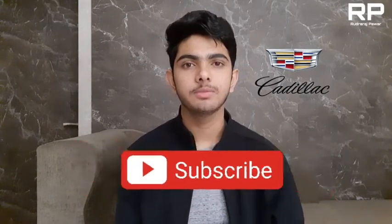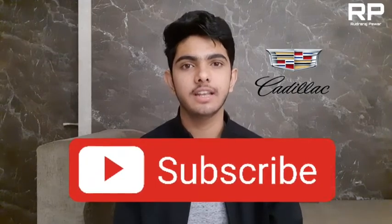Hey guys, welcome back to my channel. This is Rudra Raj and you are watching the Rudra Raj Pabar YouTube channel. Today in this video, I am going to give you a full review on the Cadillac Escalade, which might be launched in India. But before starting the video, make sure that you are subscribed to my channel. So let's start the video.